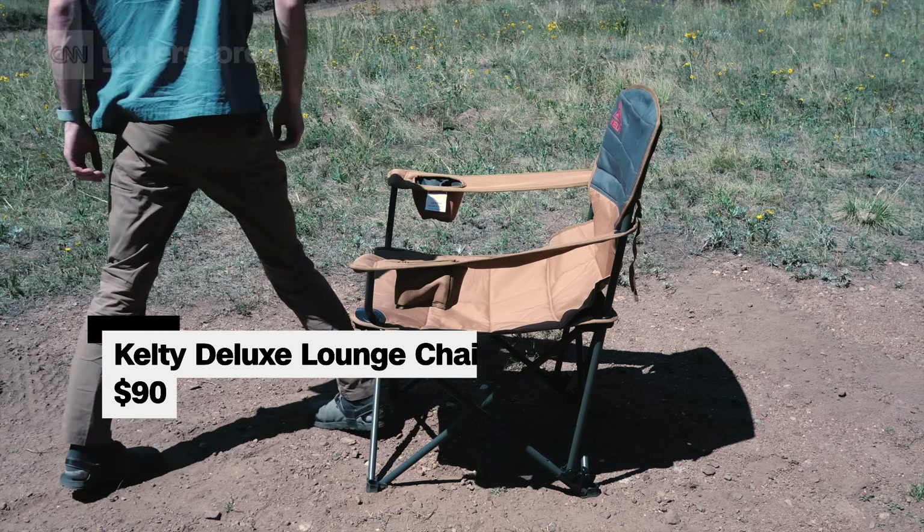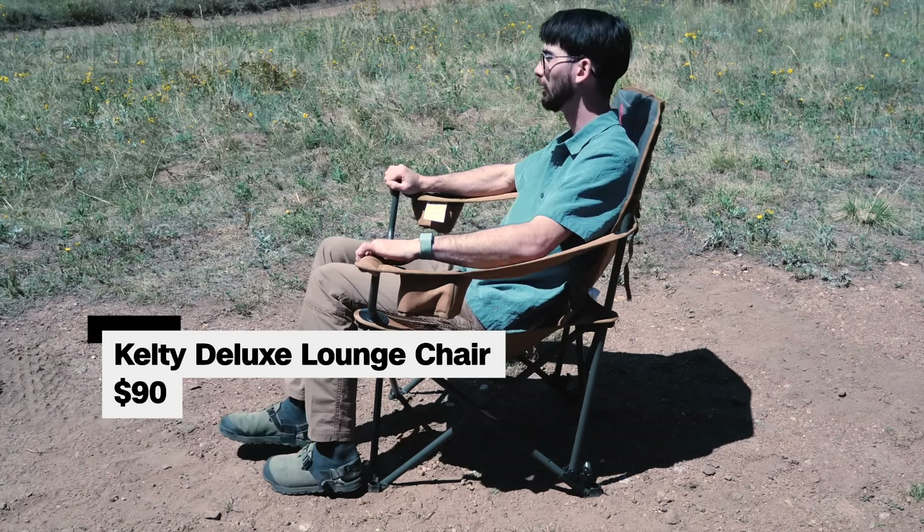We tested every single chair for things like comfort, stability, and ease of setup. The one that stood out the most after all those tests? The Kelty Deluxe Lounge Chair. Thanks to its amazing comfort and fantastic cup holders, the Kelty Deluxe Lounge Chair is our favorite camping chair.